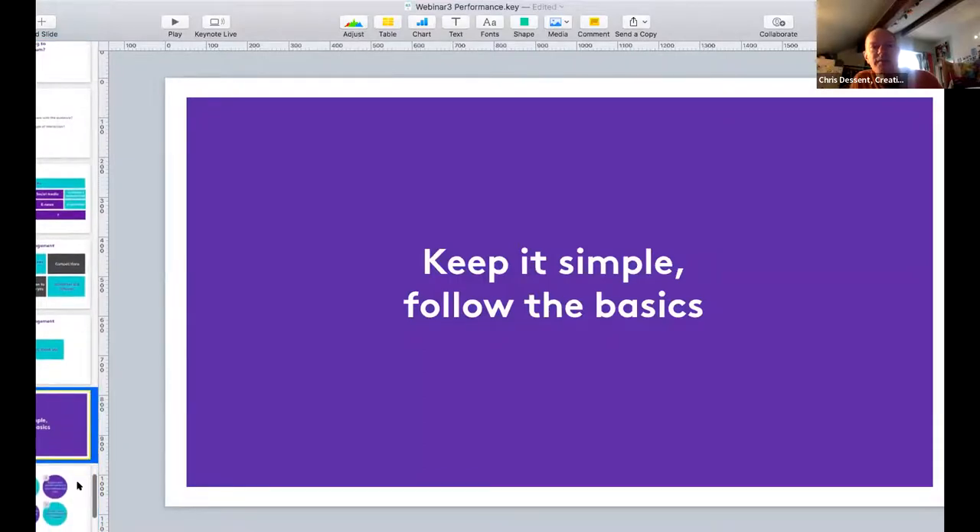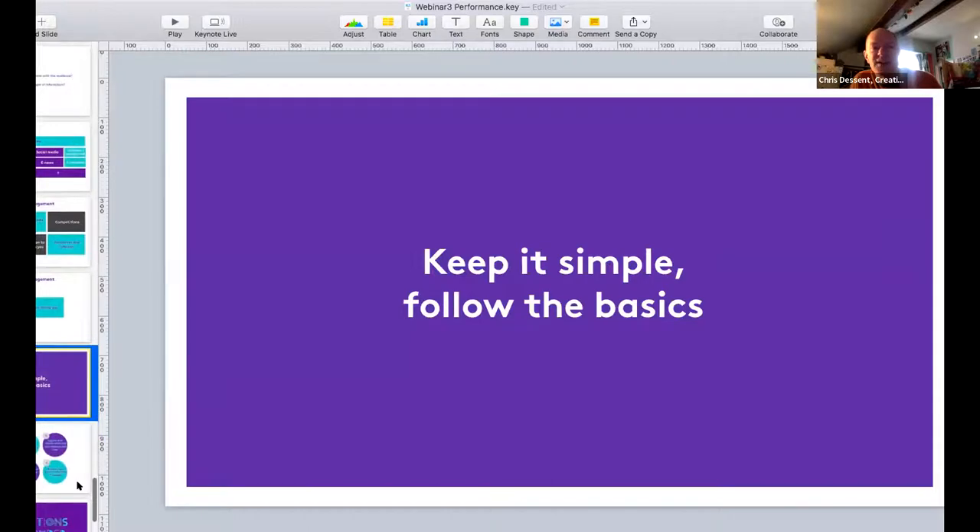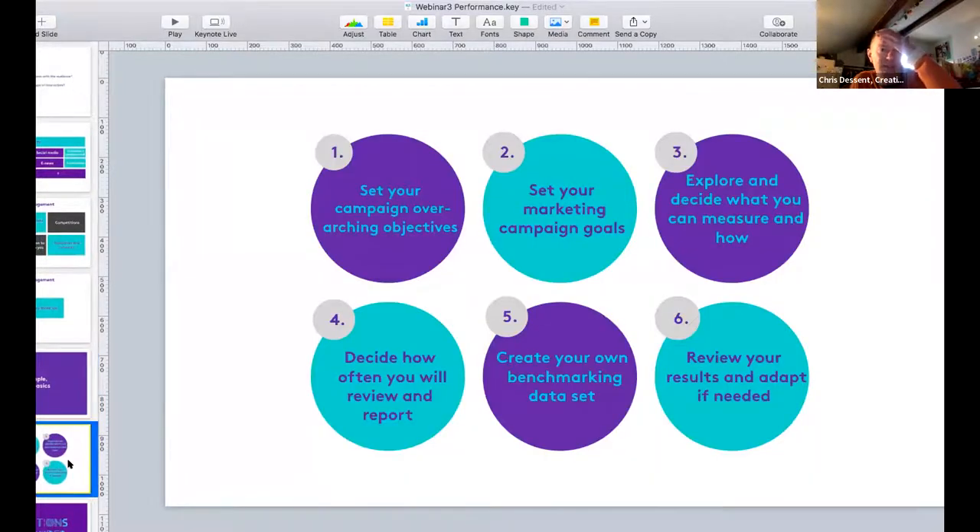To wrap up, a recap of the six steps to tracking campaign performance: set your campaign's overarching objectives, linked to what your organisation is trying to achieve overall. Set your marketing campaign goals and make sure they are SMART - specific, measurable, realistic, and time-bound. Then explore and decide what you can and can't measure and how you're going to measure it, bringing in tools like Google Analytics and social media analytics.